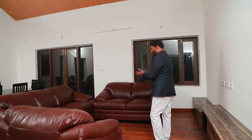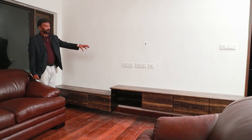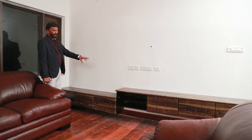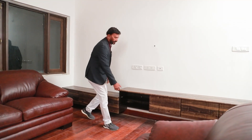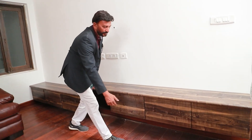The living room has a three-seater, a two-seater, and a single-seater leather sofa. There are some curios on top of the shelf. The shelf has three drawers where you can keep videos, cassettes, etc.